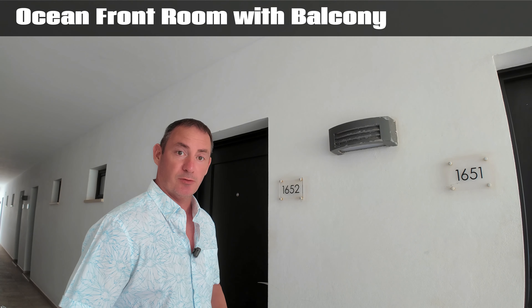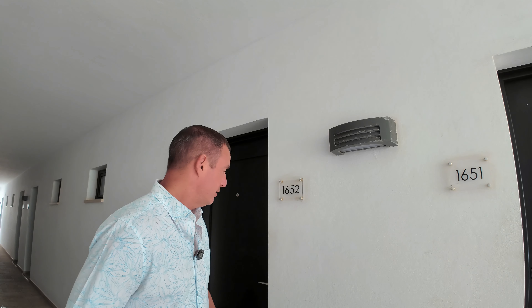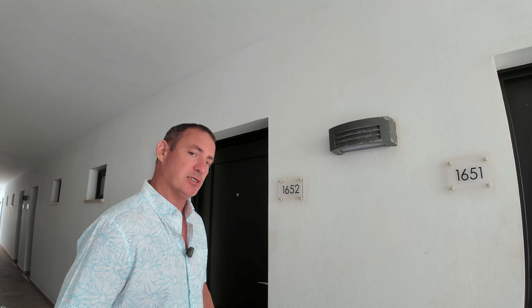This is a balcony room, ocean front, at the Tui Blue in Cape Verde. I've been here five days already, so the maid's just been in, so let's have a look and see what it's like.